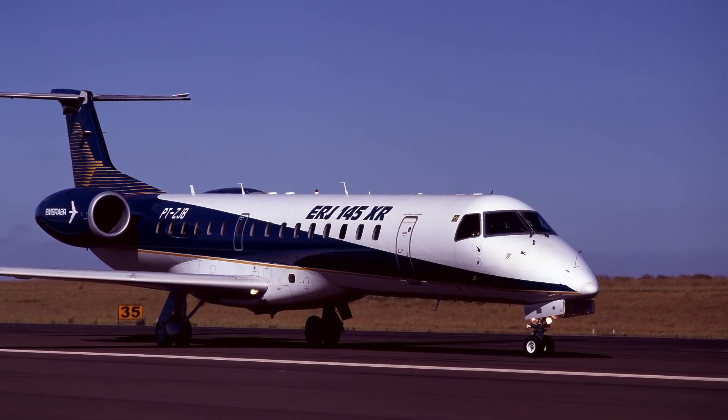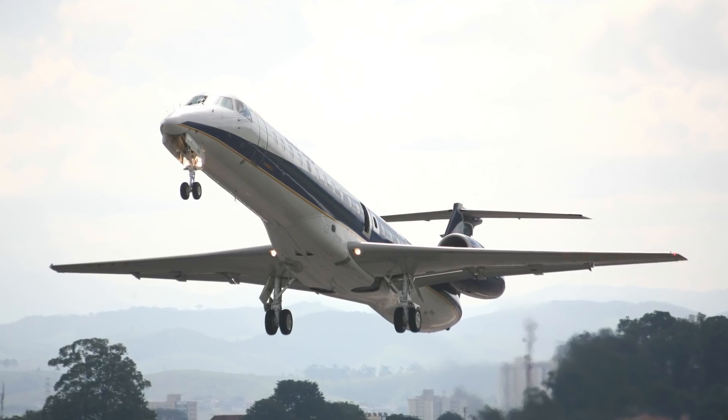The RJ145 was our first regional jet. It was a 50-seater, innovative in the business model, using partners.